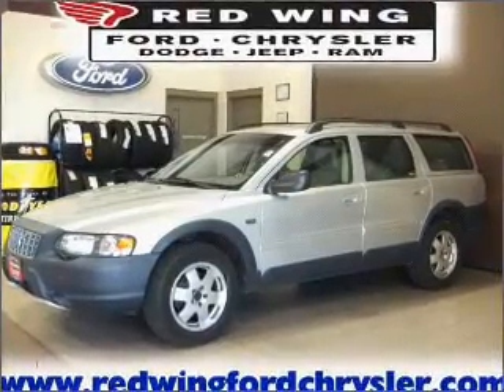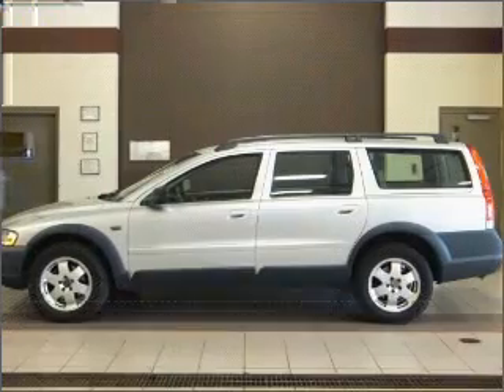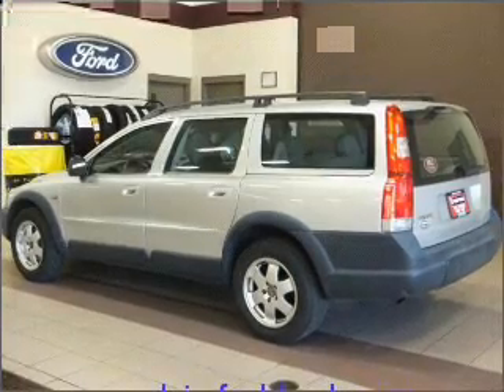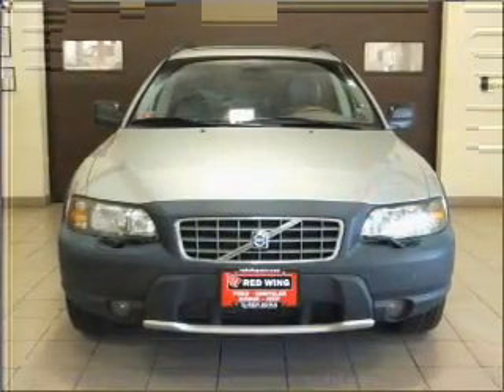Proudly presenting this 2004 Volvo — your search stops here with this ideal auto. A Carfax report can help you check for costly hidden problems. Buy with confidence: this car qualifies for the Carfax buyback guarantee.